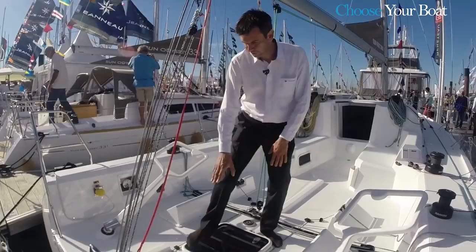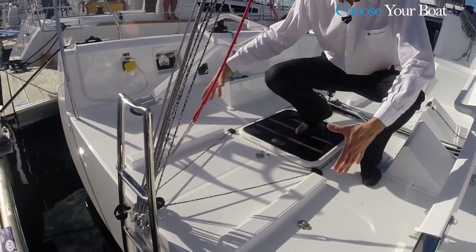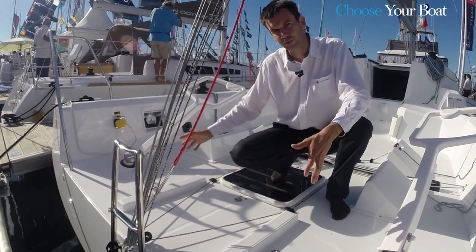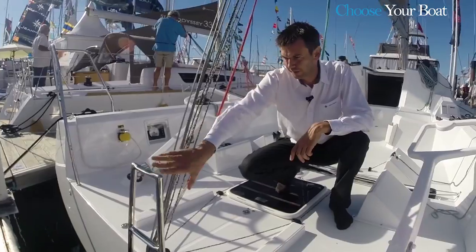At the back of the cockpit, between the two tillers, there are two smaller foot chocks. The life raft is stored here, for quick and easy launch when needed, and so as not to disrupt maneuvers.